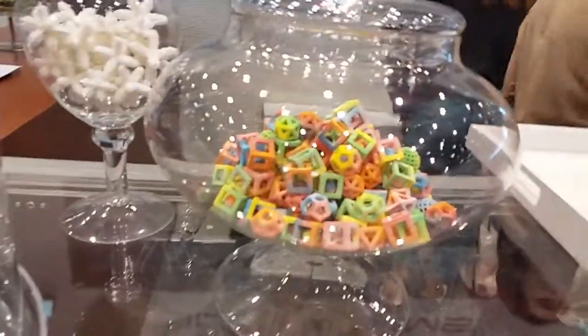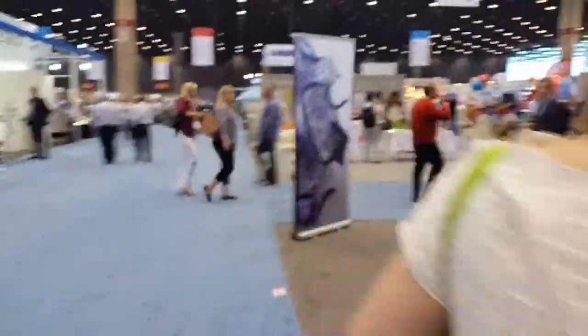You can do different types of candies, as you can see, and then we'll take a walk around the back of the booth so you can actually see the 3D printer in action.